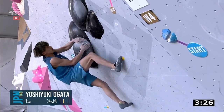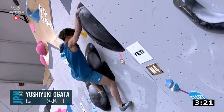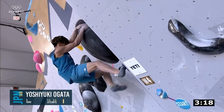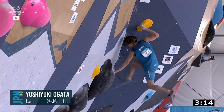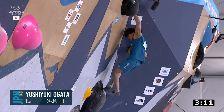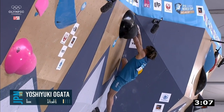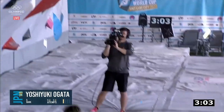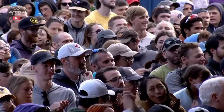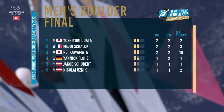Yoshiuki Ogata jumping up in here — confidently, looking very strong. And are we going to see a flash of this boulder? Yeah, we are — looks like it. Can he get the top? It's very high for him but not a bother. Yoshiuki is going to be feeling quite happy with his performance in this final tonight.